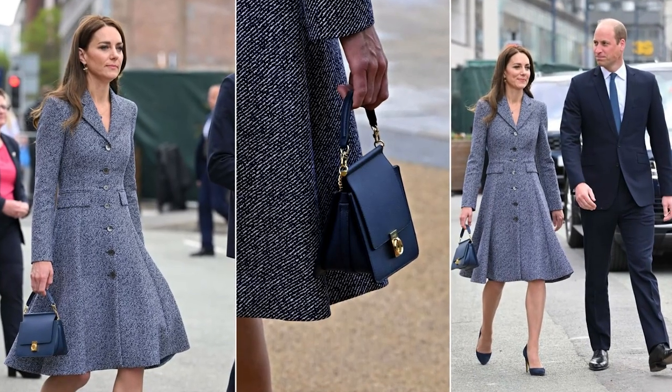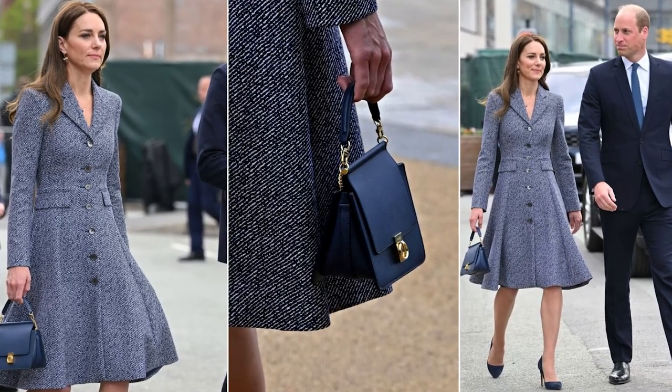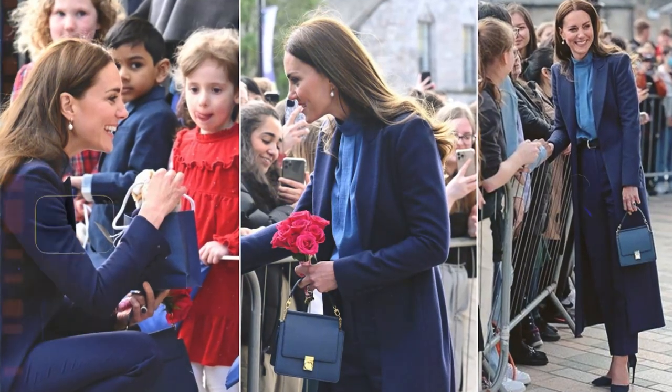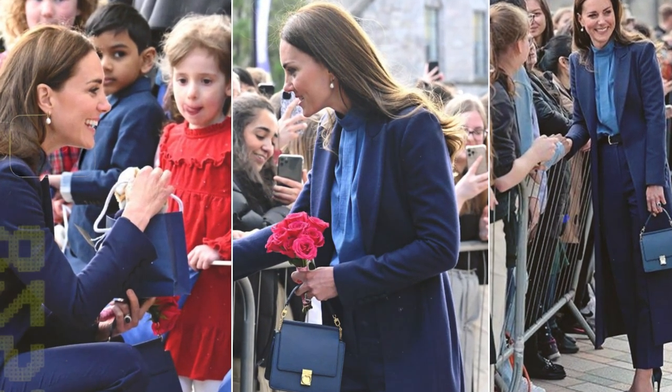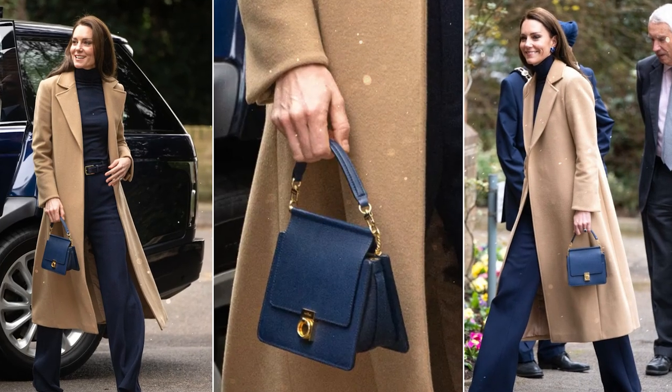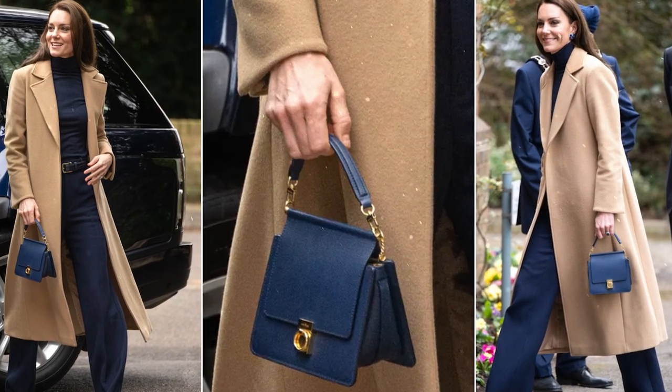She first wore the bag back in May 2022 as she and the Duke of Cambridge opened the Glade of Light Memorial. Within the same month, she opted for the same bag while attending Mental Health Week engagements in Glasgow with her husband. Her latest entry with the bag was in February 2023, when she visited the Oxford House Nursing Home.